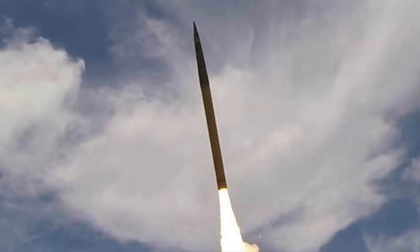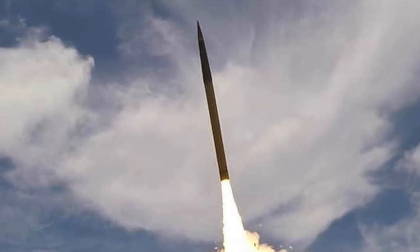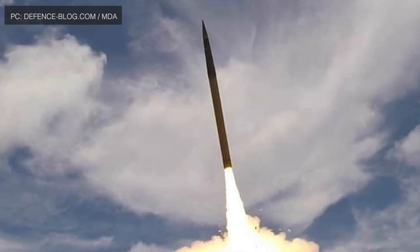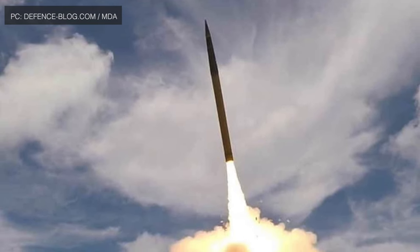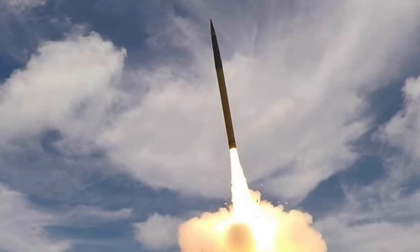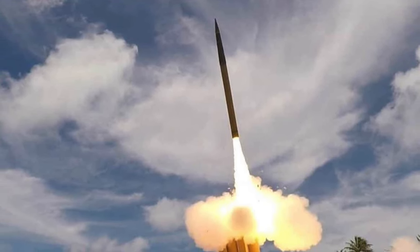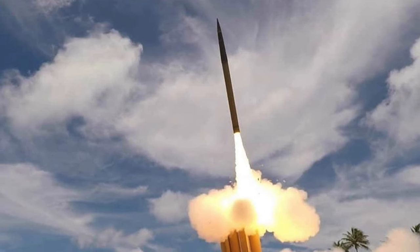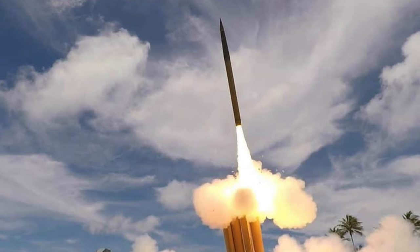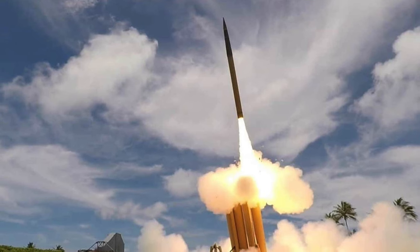The THAAD system consists mainly of three components: radar, battle manager, and missile launch battery. The THAAD missiles are guided by the Raytheon AN/TPY-2 ground-based radar, developed and built by Raytheon at its Andover, Massachusetts integrated air defense facility. THAAD can also be cued by military satellites such as Brilliant Eyes. The AN/TPY-2, also called the forward-based X-band transportable, is a long-range, very high-altitude active electronically scanned array surveillance radar.